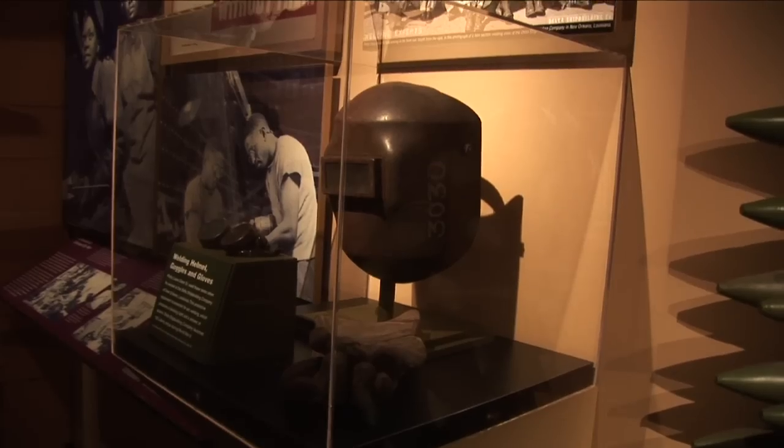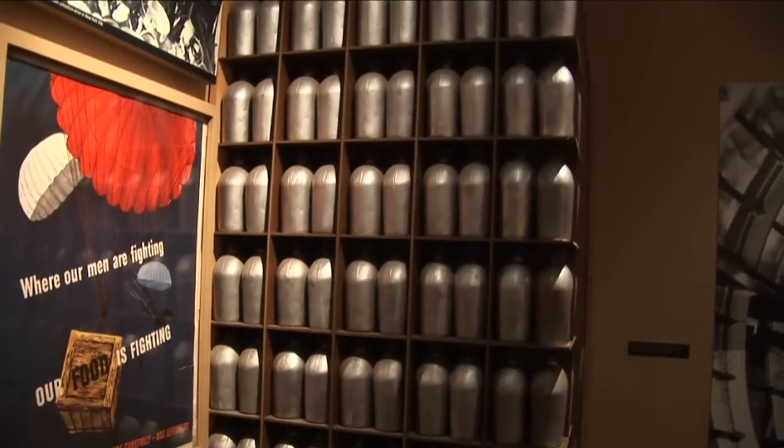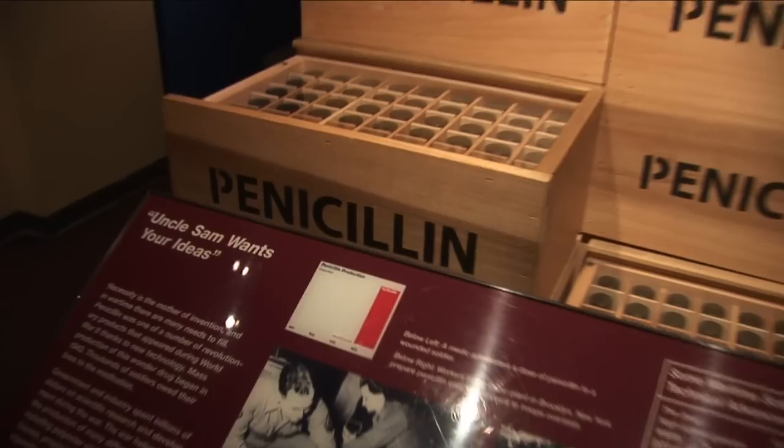As we walk into this area, we're going to go into what is known as the home front. This is where the war was won. This is where the people went to work in the factories to get everything needed to fight a war.